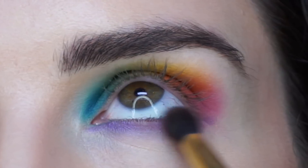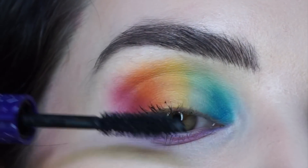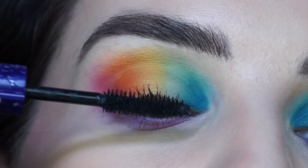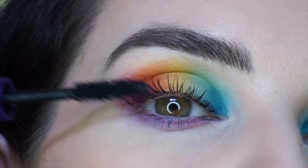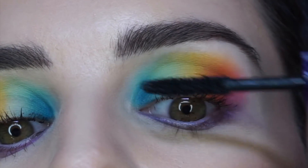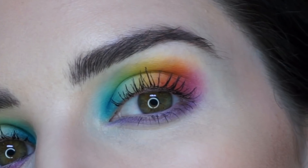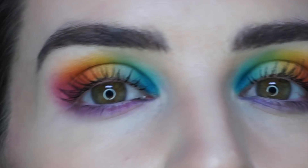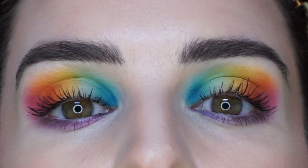I'm absolutely loving this — I feel like it really has like this gorgeous watercolor effect. And actually now I'm going to top off my lashes with a couple coats of that Lights Camera Lashes 4-in-1 Mascara.